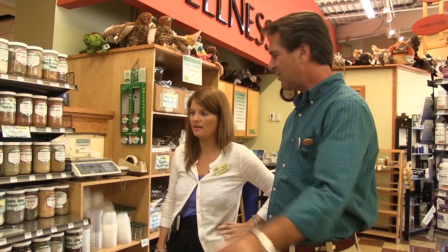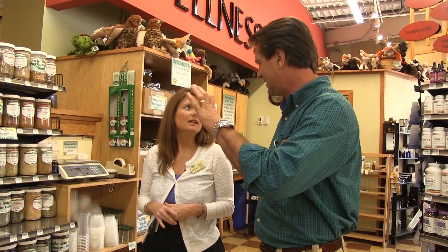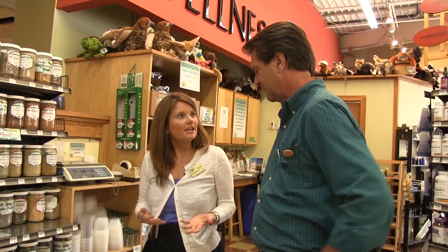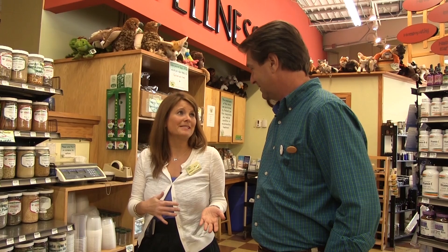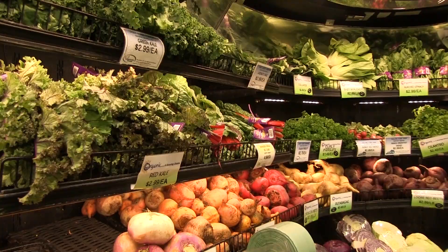A lot of people walk right past this and don't notice it. Pay attention to the spices — it helps your overall cooking experience because you're really using something fresh. Sometimes you don't need to buy $8 worth of something for a recipe, especially when you don't know if you're going to like it. The co-op has a 100% satisfaction guarantee: if you do not like anything that you buy here, you can return it for your money back. We want people to experience food and try things.